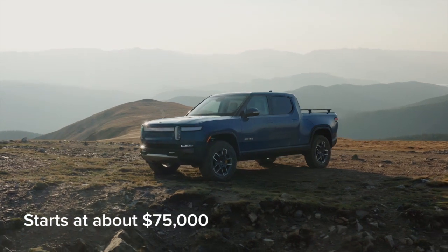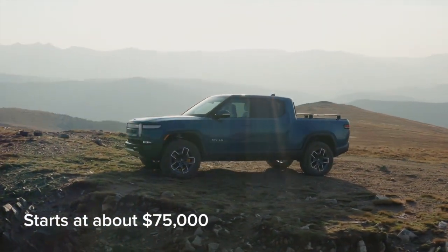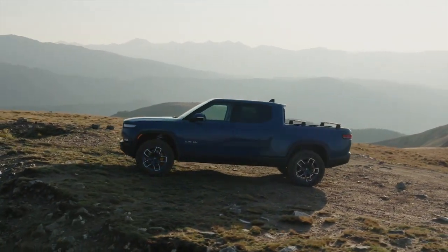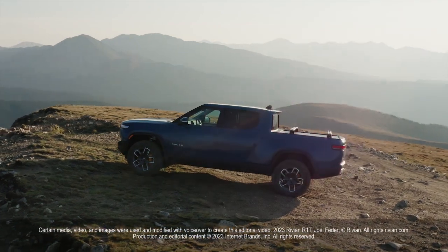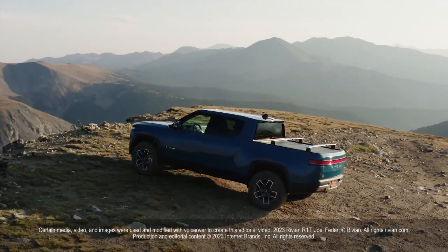The R1T starts at about $75,000 and features a 15.6-inch touchscreen, a digital gauge cluster, and an onboard air compressor. Options and upgrades range from a premium audio system to a tonneau cover to all-terrain tires and more underbody protection.